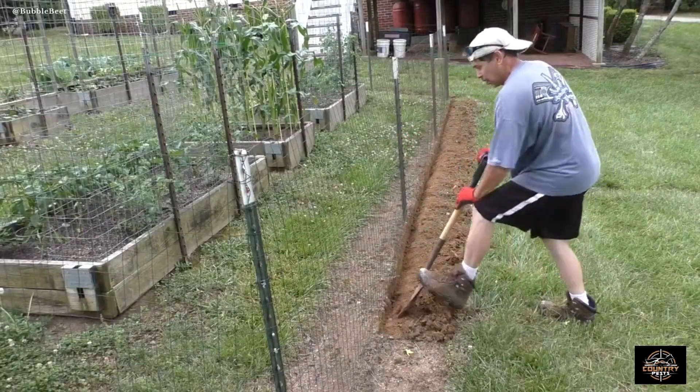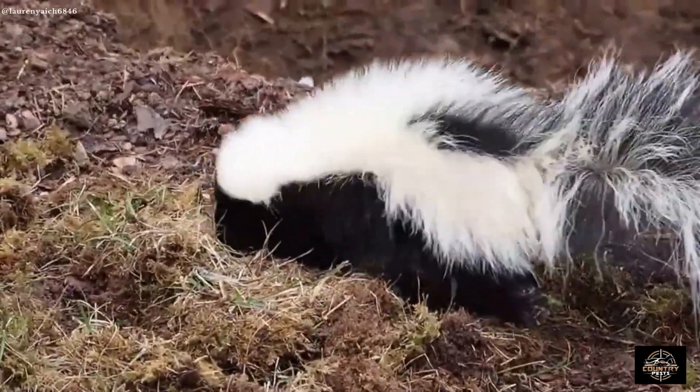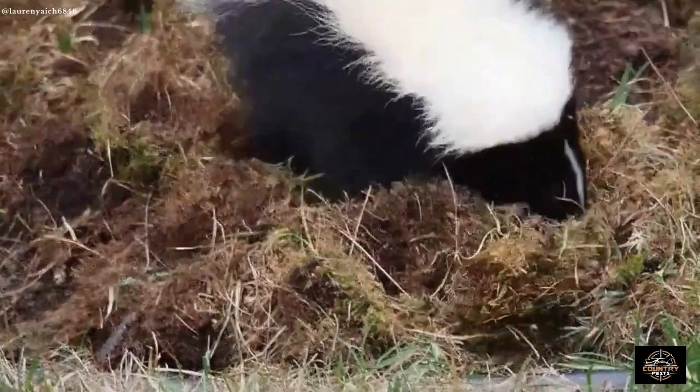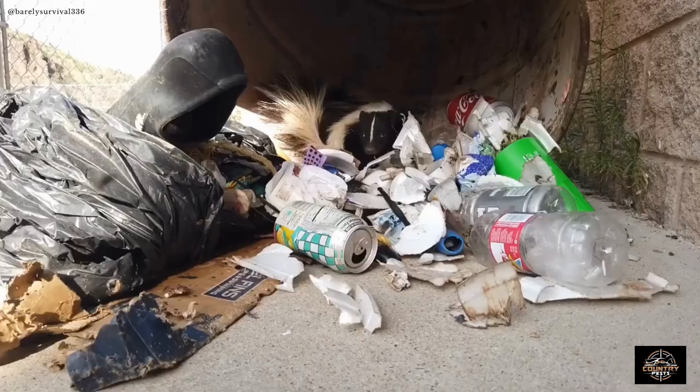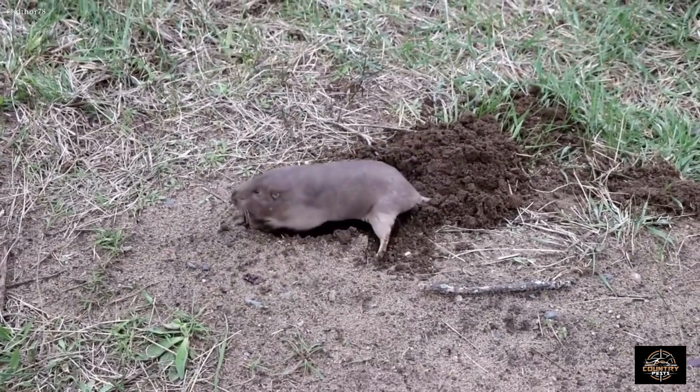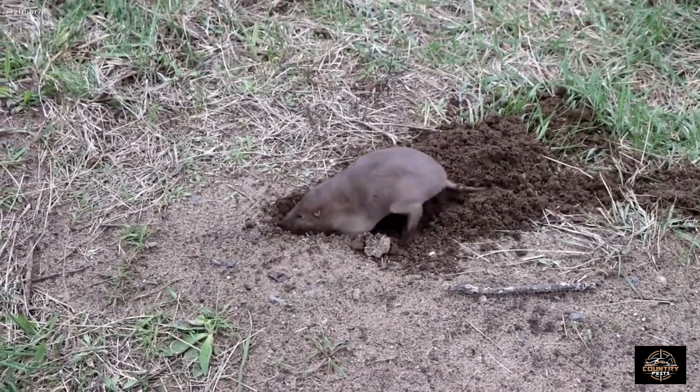The fence needs to be buried one foot deep. Skunks, as well as many other animals, are very good diggers. They will dig to get under the fence if they smell something or can see through slots in the fence. However, usually skunks don't dig — they use other animals' burrows. A buried fence will keep all sorts of animals from digging under your fence.